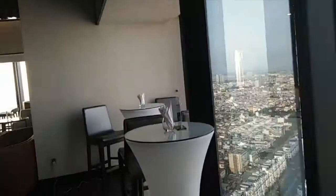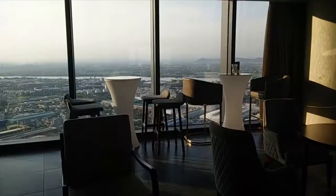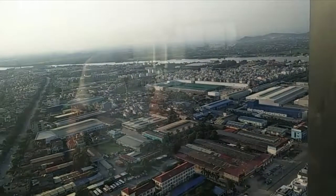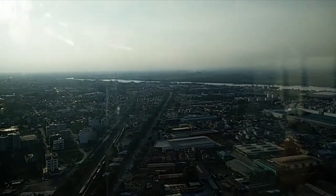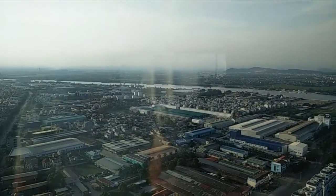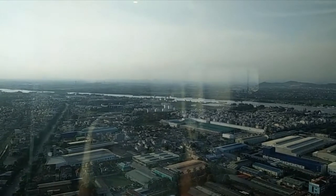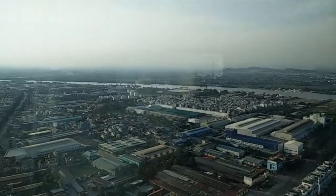Finally going over to the window on the far side, we can see the rest of the city - the extent of the river and more industrial areas. Once we get beyond the city it's pretty much countryside, with lots of greenery and paddy fields for growing rice.